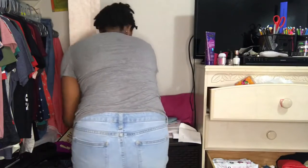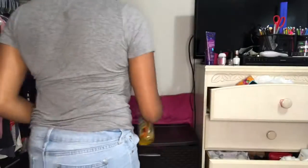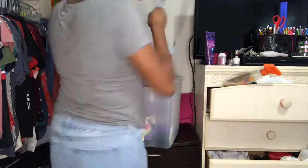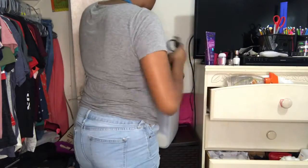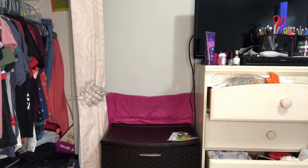Now we're going to shift our focus over here to this whole basket full of stuff. Just so you guys can see, I'm going to put this right here. I can't even tell you guys how good it feels to get rid of this basket — it had been sitting in my room for quite a while.